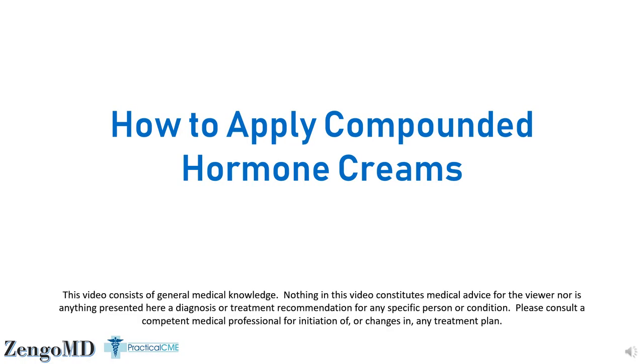This is another video about bioidentical hormones. This one's really simple and straightforward — basically, how to apply compounded hormone creams. Do you realize that if you apply compounded hormone creams in a different way, you can dramatically change both the peak effect and the duration of the effect, and you can definitely affect how much of the hormone you're intending to take actually gets in your system. So let's get started.